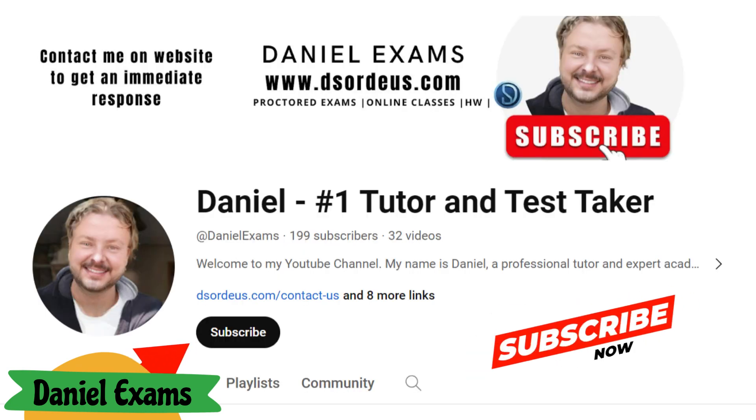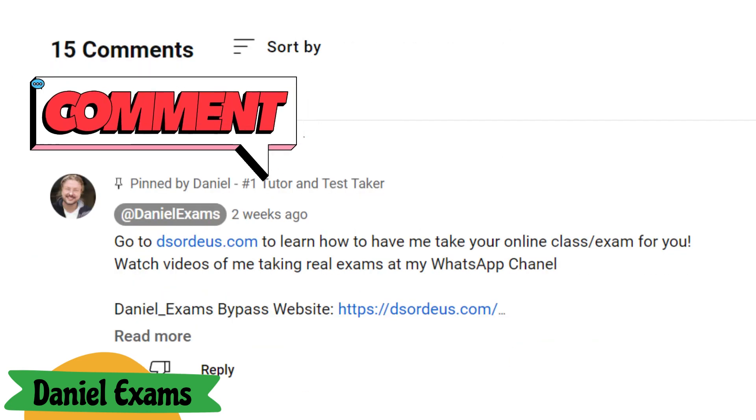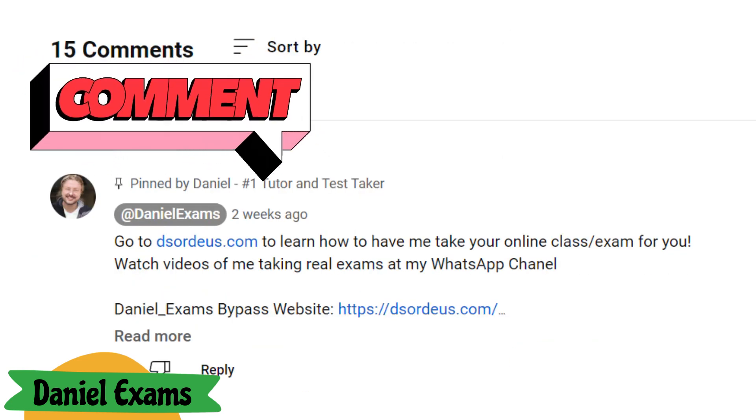Subscribe to Daniel Exams for more insights into acing your academic challenges. Drop your questions and experiences in the comments below. Happy cheating, and I'll see you in the next video.